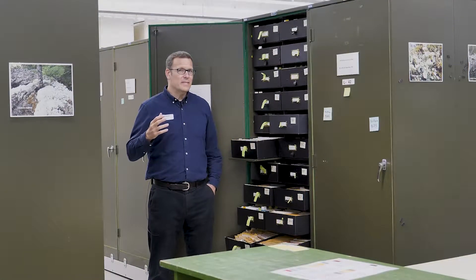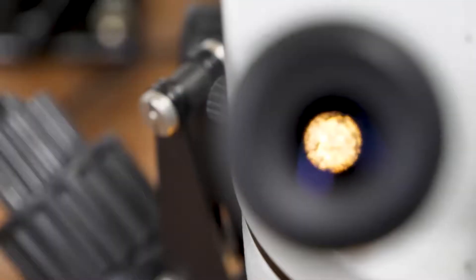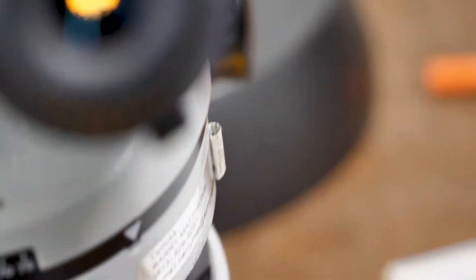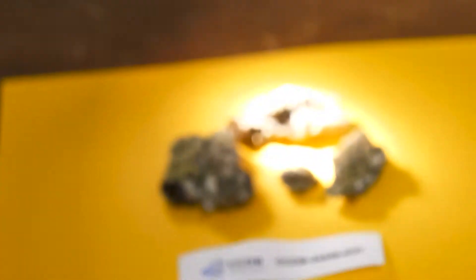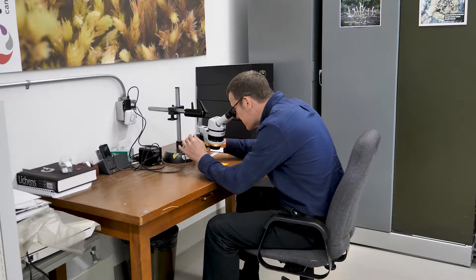Paul Sokoloff and I explored the high arctic and collected hundreds of lichens, and this was one of the more interesting ones. It's quite small — you really need to use a microscope to see it well, and a lot of lichens are like that.